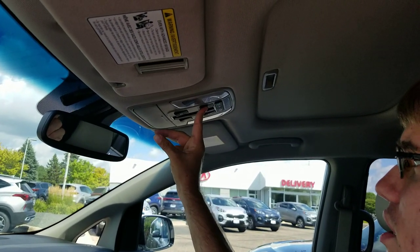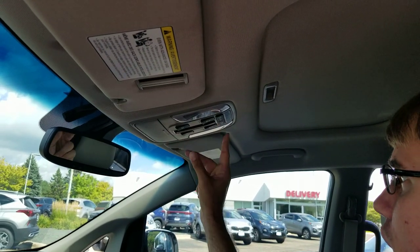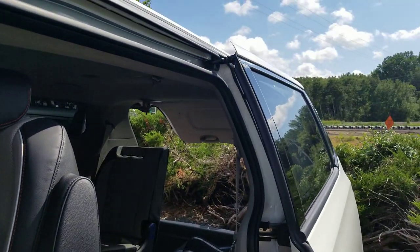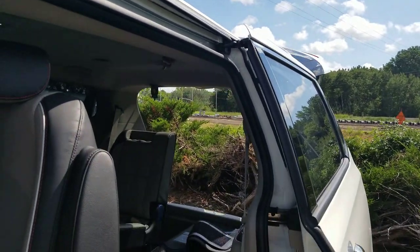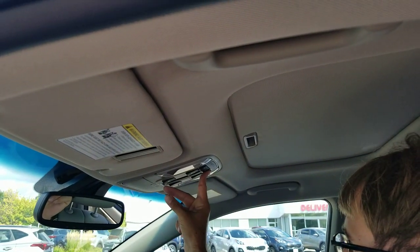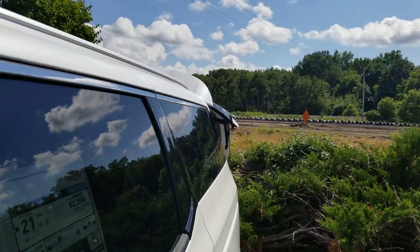The buttons he's pushing now can control the side doors and the liftgate right from the driver's spot. And if you want to, you can close them all from that spot. Or you can grab the handle — there they go.